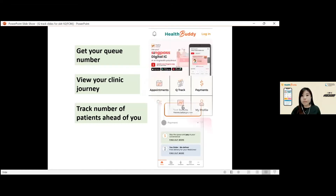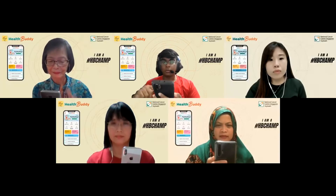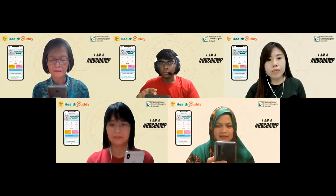And the best thing is we can also make payments using this Health Buddy app after our consultations — no need to waste time at the cashier to pay your bills. You know, sometimes the queue is so long. Wow, this is really fast and easy. I think I'm going to try this out when I go to my polyclinic appointment next week.